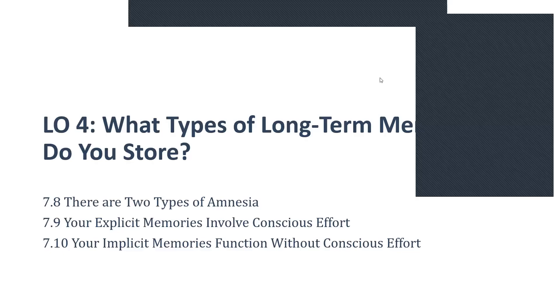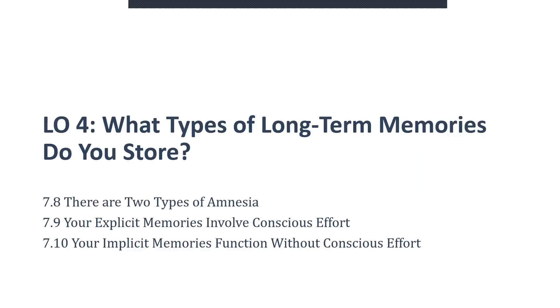Hello, Psych 101 students, and welcome to Module 5, Chapter 7, Learning Objective 4. What types of long-term memories do you store?